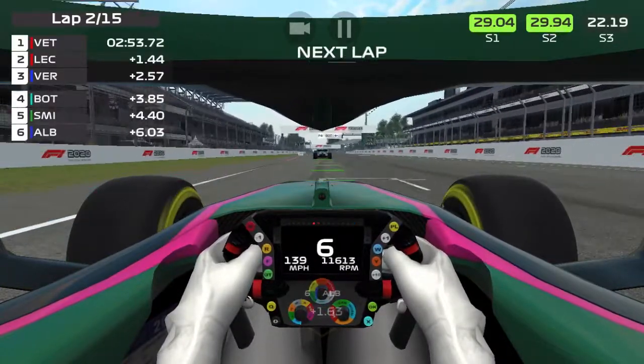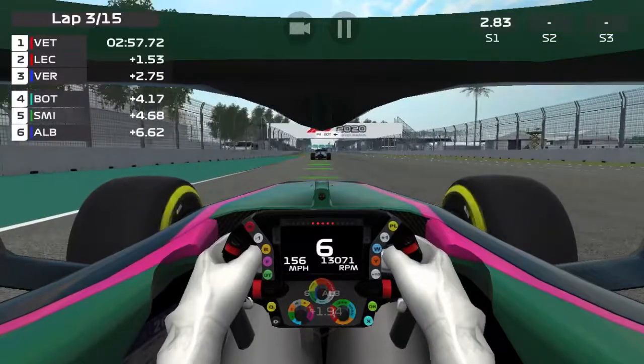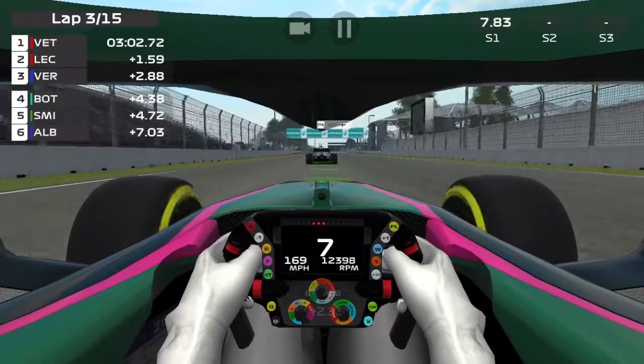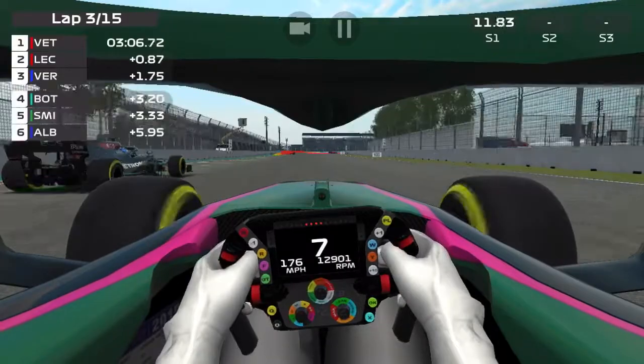Catching — I think, yeah — slipstreaming. This is like the best straight; it's really straight. I just really like this straight. Boom!